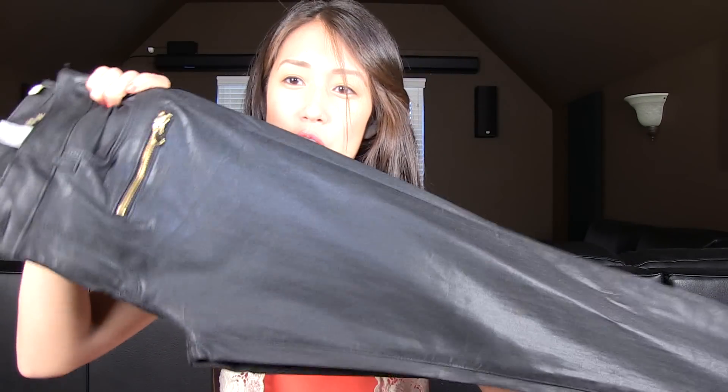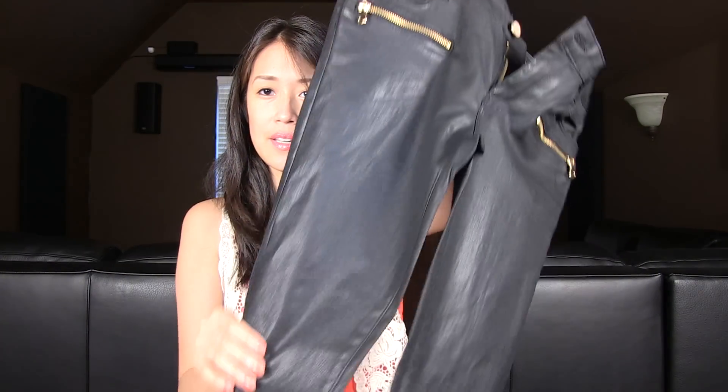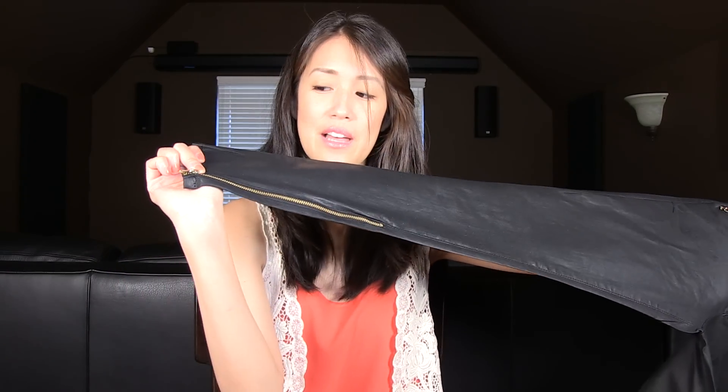The last thing I want to show you are a pair of trousers that I bought from Zara. You can tell the material is kind of like a wax effect, which is what it's called — a wax effect trouser. I really like the gold zipper detailing and you also get little zipper detailing at the bottom.